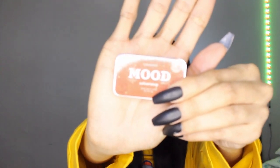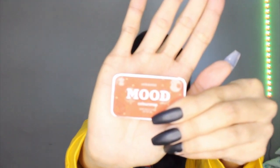Next shade is Mood. And Mood is an everyday terracotta. We will be doing a lip swatch now. Look at that shade — this one is definitely the shade that you can use for an everyday look.